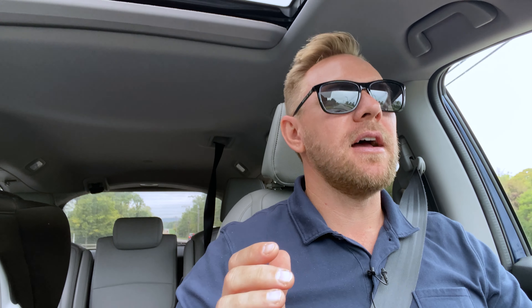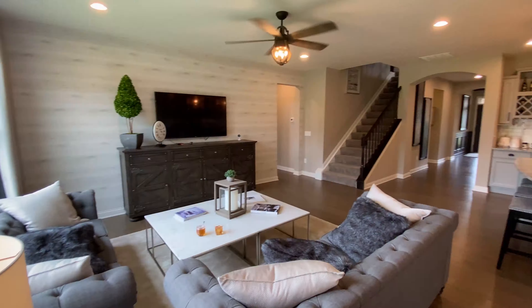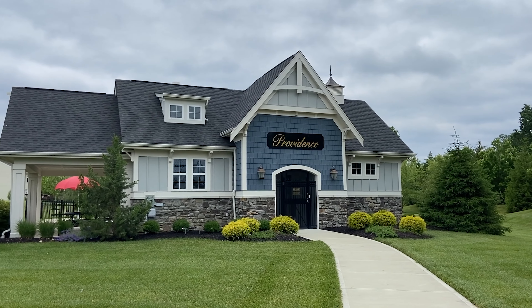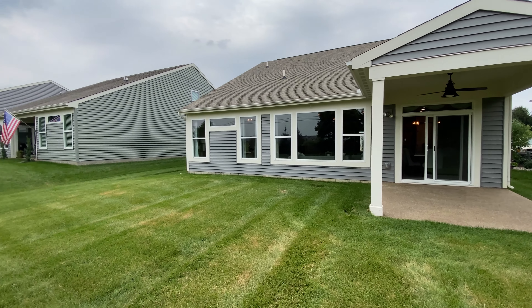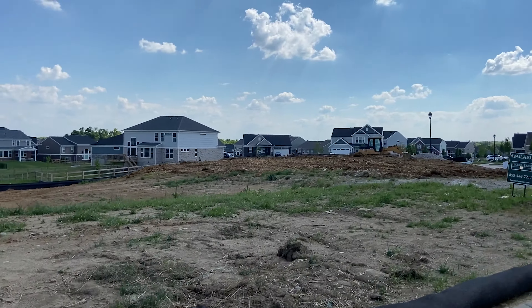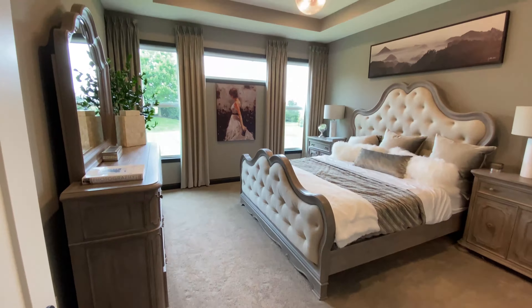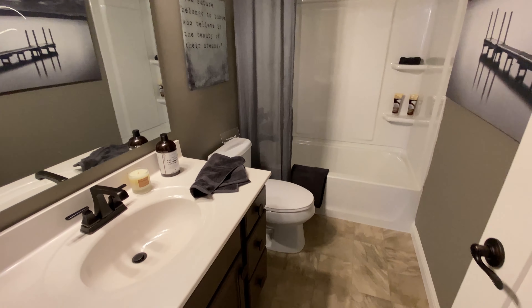When you are a home buyer and you're searching for houses, there's a bunch of different criteria that could be on your list for what matters to you the most. Just a few of those things could be the school district you're going to be in, how much land you want for the lot, whether it's no acreage or small acreage, the neighborhood that you want to live in, the number of bedrooms and bathrooms, the square footage, or the budget.